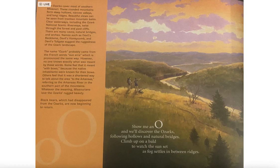Some feel it meant 'with bows' because the native inhabitants were known for their bows. Others feel that it was a shortened way to talk about the area to the Arkansas, referring to the Arkansas River in the southern part of the mountains. Whatever the meaning, Missourians love the Ozarks' rugged beauty.